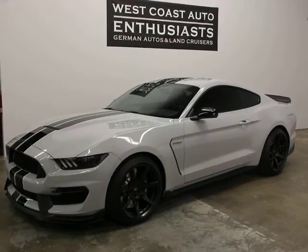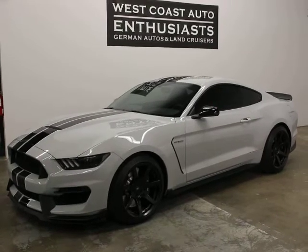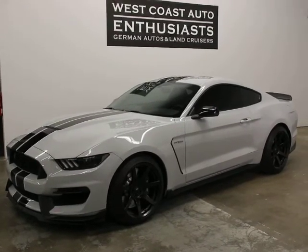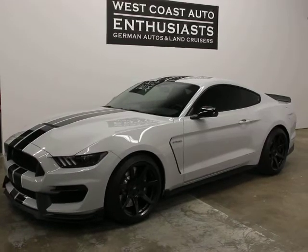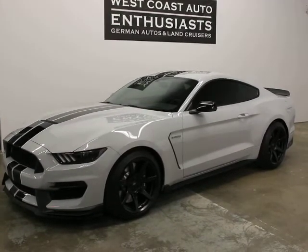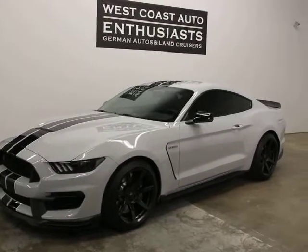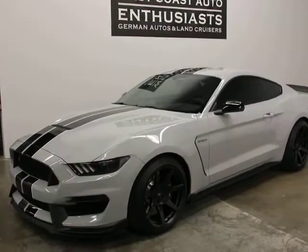Thank you for visiting West Coast Auto Enthusiast. Today we're featuring a 2017 Ford Mustang GT350 Shelby. This is a clean title, clean Carfax car — it's a one-owner car. Our customer purchased it locally. It's got 6,800 miles on it. He moved out of the state and is just not taking the car with him.